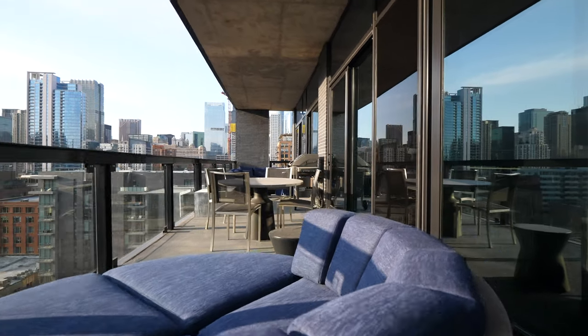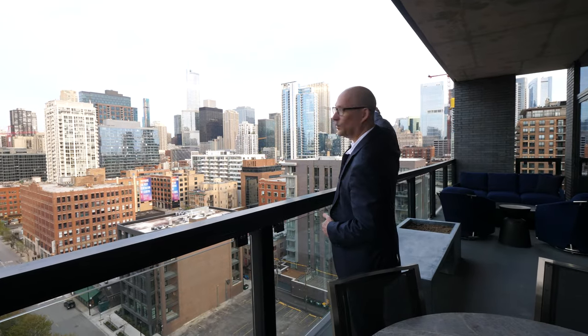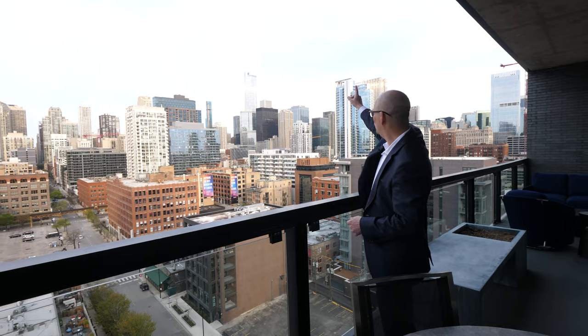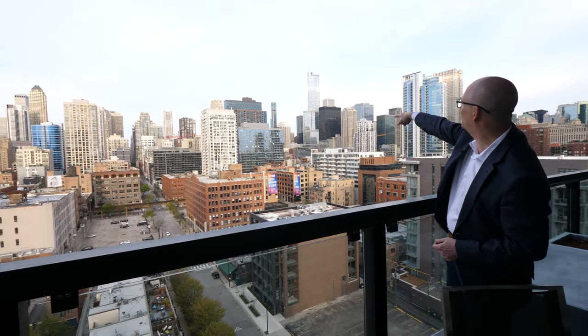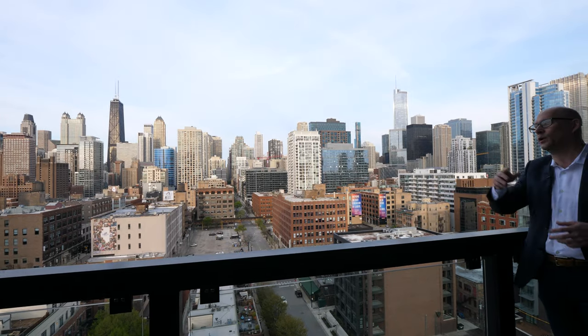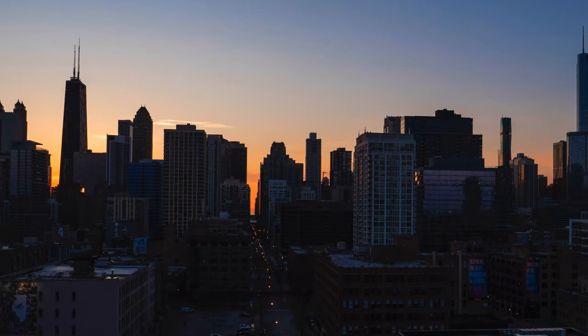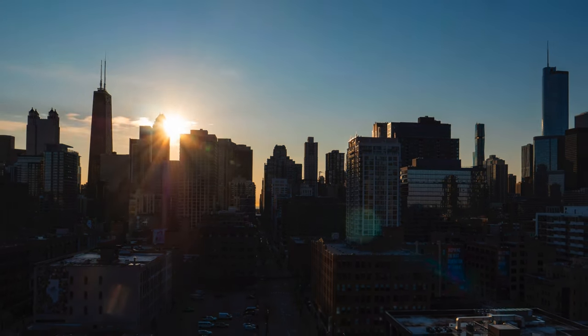We're standing on the deck which faces east, but you'll notice you've got views north, east, and south. You can see Willis Tower off in the distance, Trump Tower, Vista as it's being constructed, and the John Hancock. As you peer all the way north you can get glimpses of the lake and Lincoln Park. Sunrises are spectacular and sunsets are breathtaking.